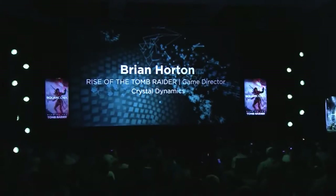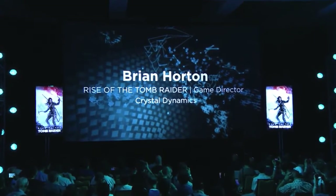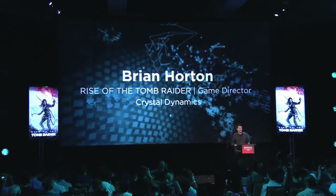Please welcome game director for Crystal Dynamics for Rise of the Tomb Raider, Brian Horton. Hi, everyone. My name's Brian Horton. I'm the game director on Tomb Raider. Yesterday, at the Microsoft press briefing, we shared our gameplay world premiere for Rise of the Tomb Raider.